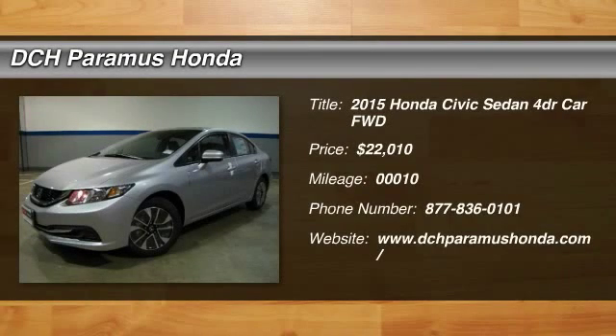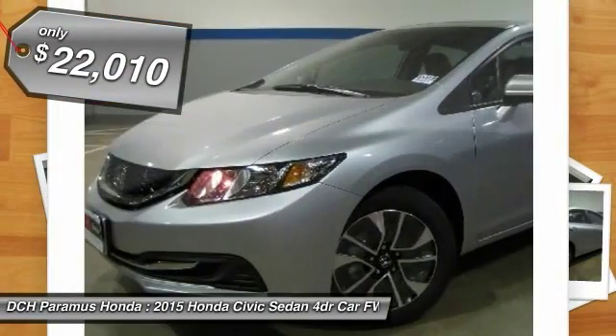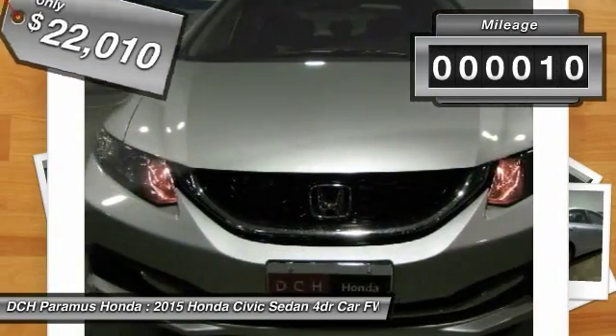The 2015 Honda Civic. Practical, awesome gas mileage, and incredibly reliable — and it's priced below $25,000. This vehicle has less than 100 miles.